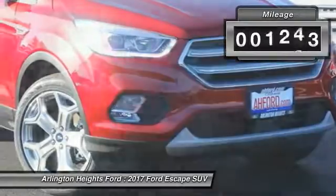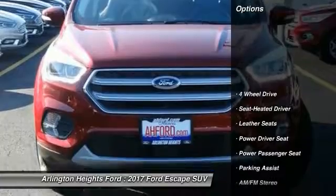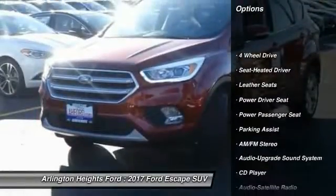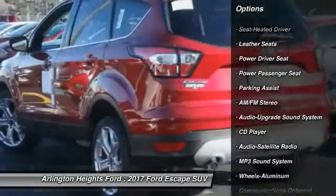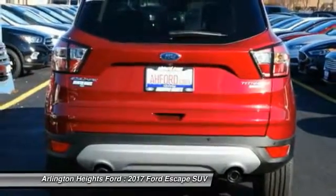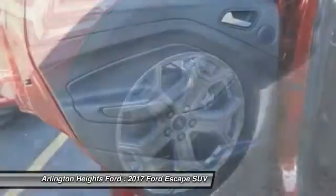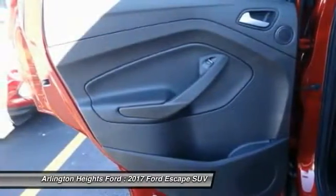This vehicle has less than 6,000 miles. Here are some of this vehicle's great options: power passenger seat, anti-lock braking system, traction control, four-wheel drive, Bluetooth wireless data link for hands-free phone, air conditioning, power steering, HomeLink garage door opener, floor mats, and aluminum wheels.